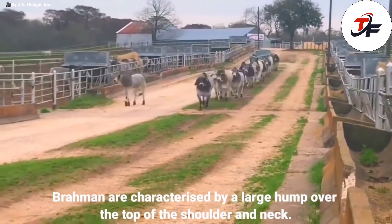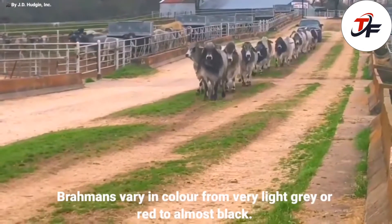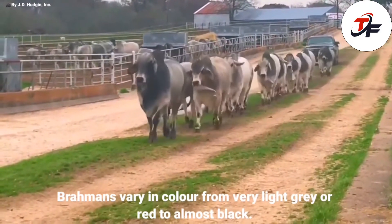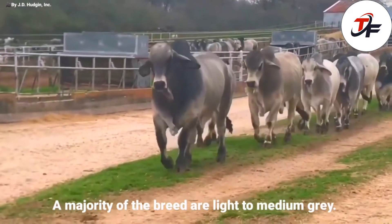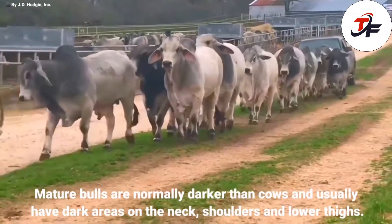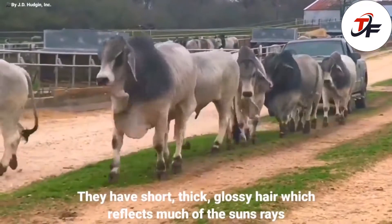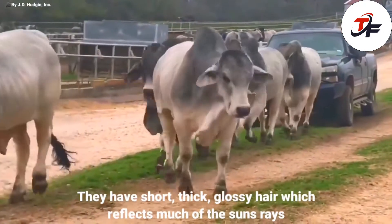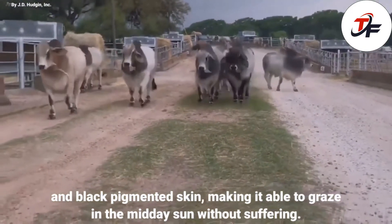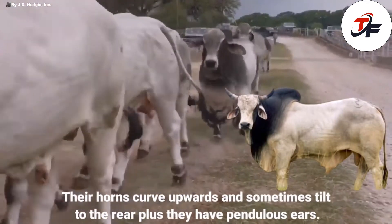Brahmans are characterized by a large hump over the top of the shoulder and neck. Brahmans vary in color from very light gray or red to almost black. A majority of the breed are light to medium gray. Mature bulls are normally darker than cows and usually have dark areas on the neck, shoulders and lower thighs. They have short, thick, glossy hair which reflects much of the sun's rays, and black pigmented skin, making them able to graze in the midday sun without suffering. Their horns curve upwards and sometimes tilt to the rear, plus they have pendulous ears.